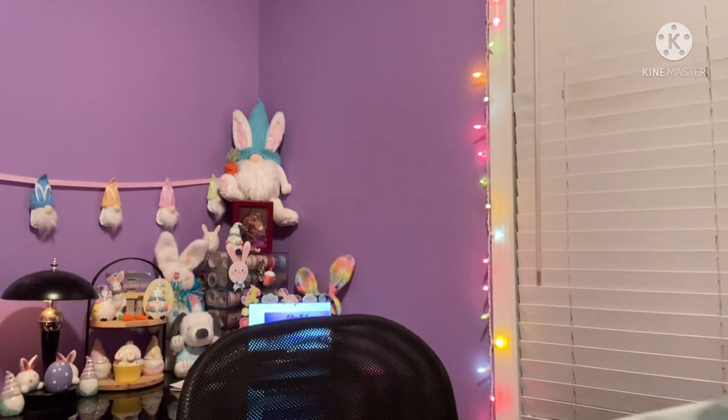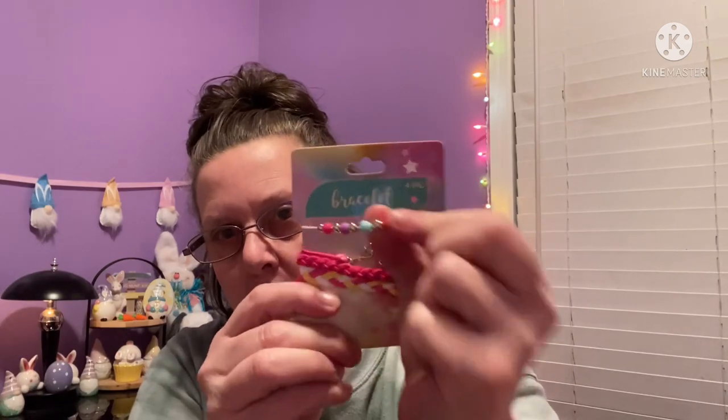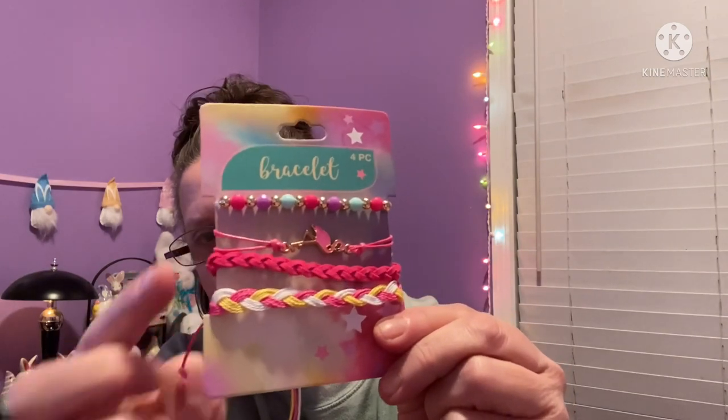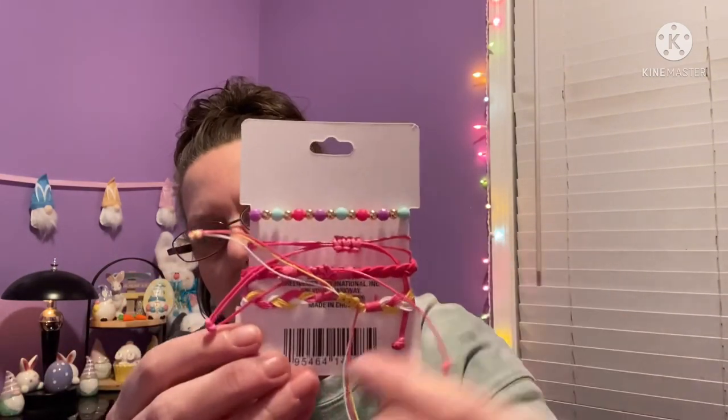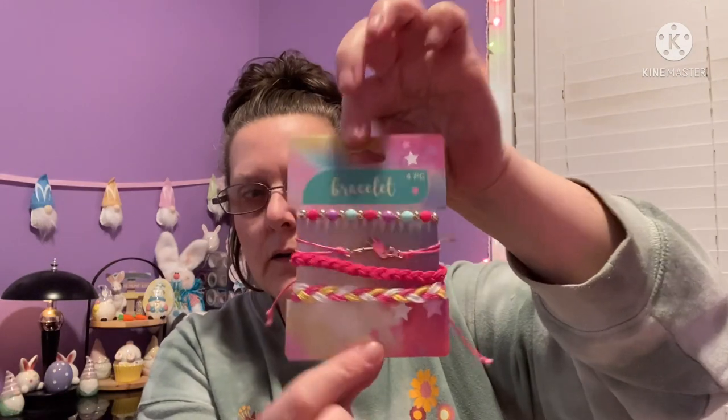I found these bracelets down the toy section — maybe someone put them there by mistake or that's just where they're placing them now. This is a set of four bracelets. You get these little beaded ones — one on an elastic stretch, plus adjustable corded ones. How cute is that? Not just for Easter, just adorable.